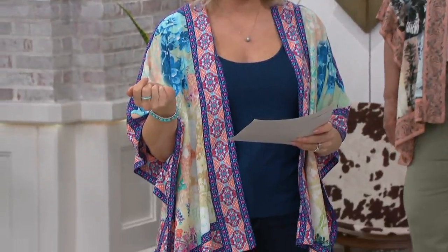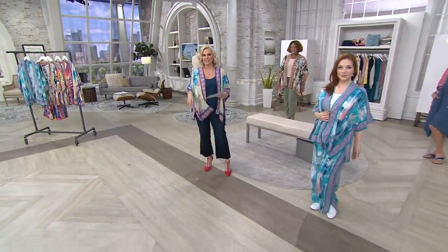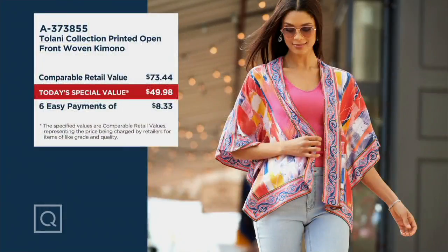Normally at retail you could expect to spend about $73. We are at just under $50 as our today's special value. Great range of sizes — extra extra small through 3X, in petite and regular. You are saving so much, looking so good, having so much fun, and brightening everyone's day around you.